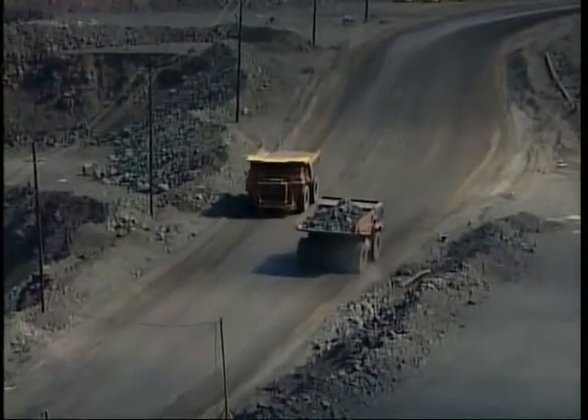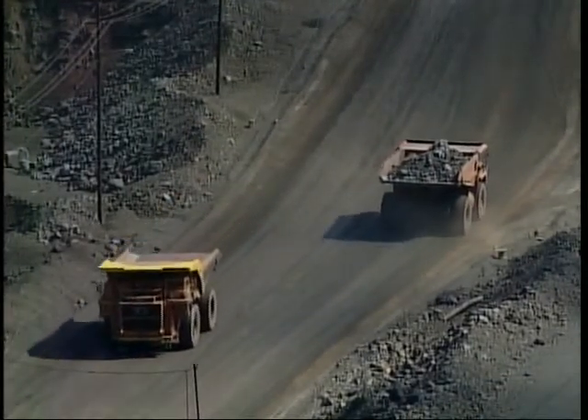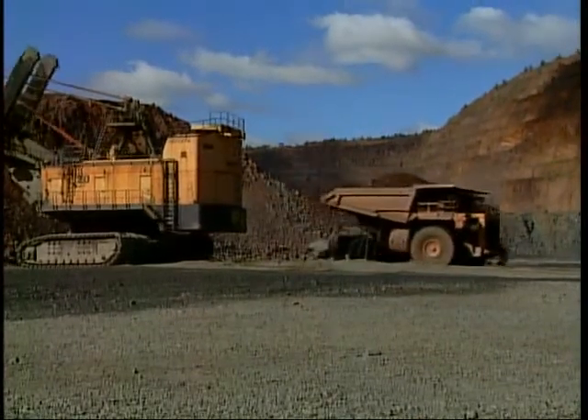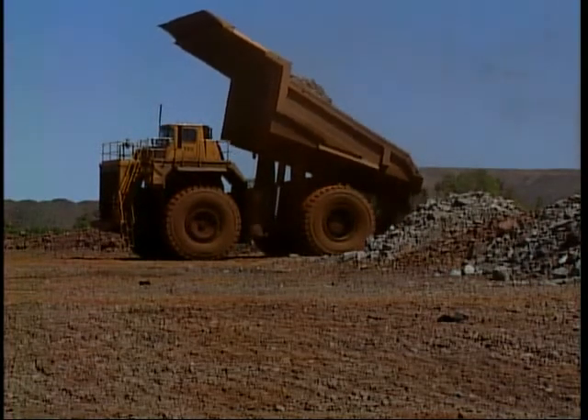To haul the ore and rock, a fleet of about 30 production trucks is used, each able to carry up to 240 tons per load. When loaded, the trucks are off to one of two destinations. Those filled with material that can't be processed in the plants are sent to one of the mine's rock stockpiles.